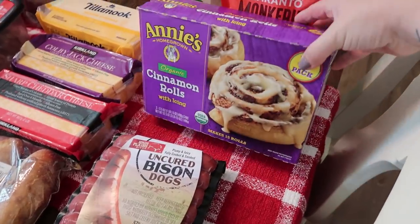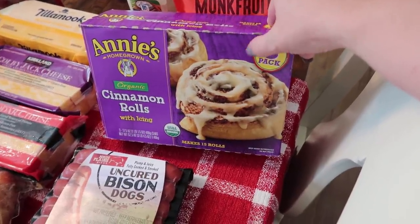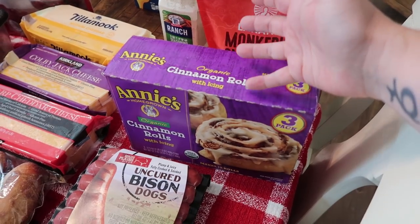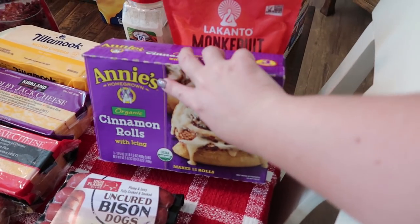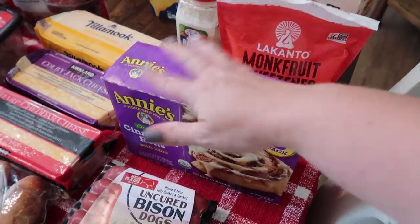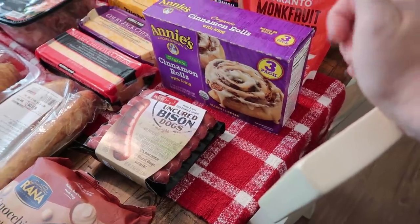I went ahead and got the Annie's cinnamon rolls. My oldest daughter loves these and my kids like cinnamon rolls too. We used to get the Pillsbury every now and then, but if you haven't tried the Annie's — even if you don't care about organic, just ignore that — these are a little bit better. These blow Pillsbury out of the water. I think they are so good and the kids enjoy them. There are three in there, so that'll be three different breakfast options for the kids.